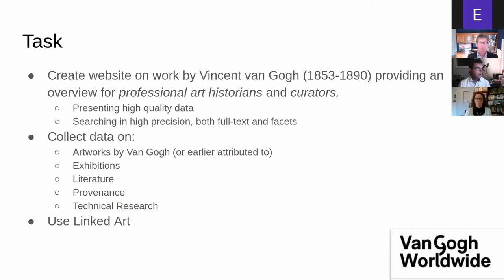We wanted to collect data from the institutes that collected these artworks by Van Gogh, covering the artworks themselves, the exhibitions, the literature where these works were mentioned, provenance, and technical research like pictures of raking lights, X-rays, or reports on investigations done in a technical sense.